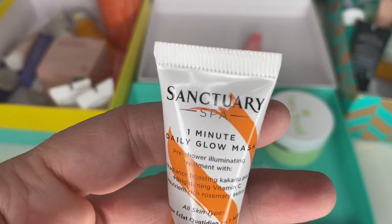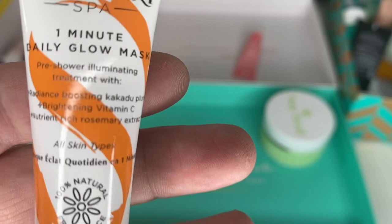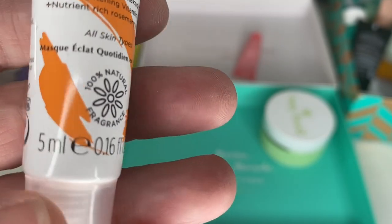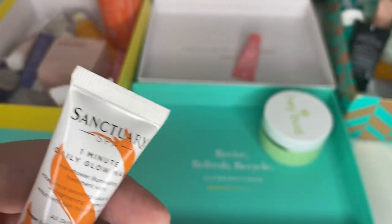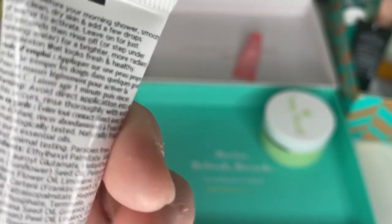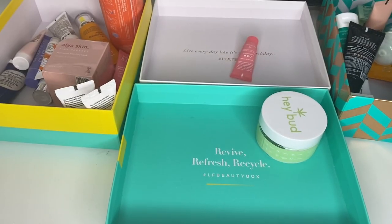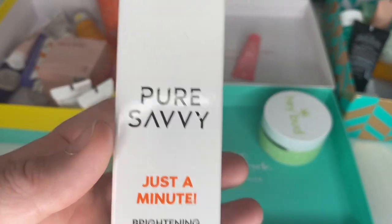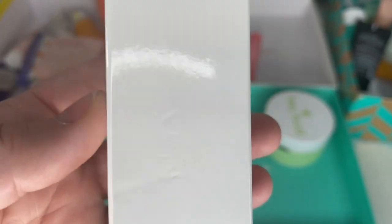Sanctuary Spa One Minute Daily Glow Mask — I can manage a minute, so that's a quick video to do. It's just a 5ml sample. I really like Sanctuary Spa fragrances. I know I've not used this so we'll keep that — no date on there.